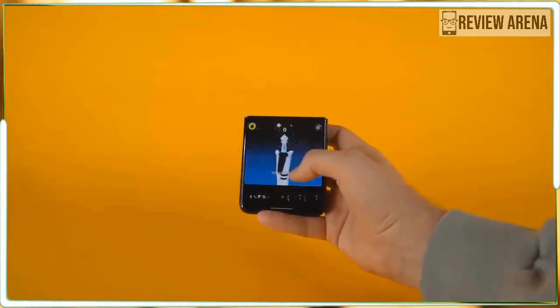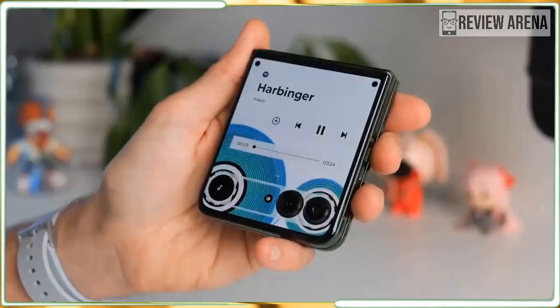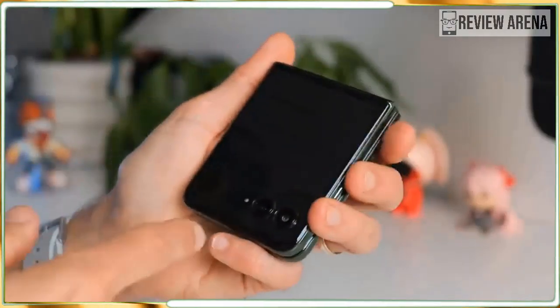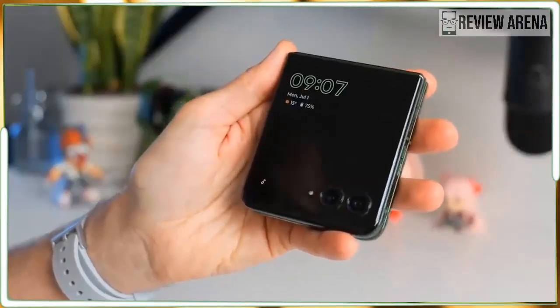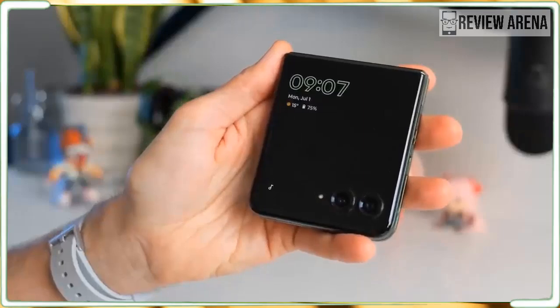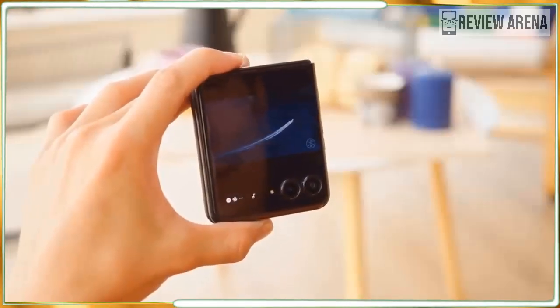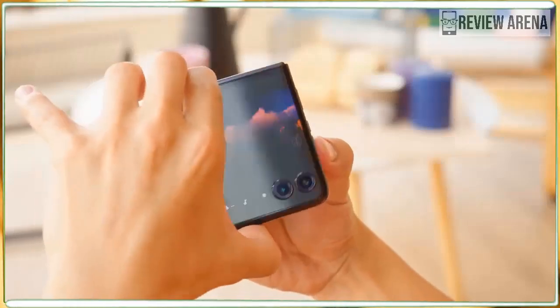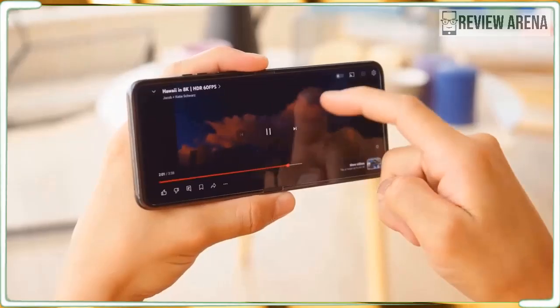I also take issue with calling it vegan leather, but only because vegan gets confused with environmentally friendly. Vegan leather is plastic — very nice plastic — and Motorola says it won't fade or stain, and it's good for vegans since no animals were harmed in its production. Other benefits seem purely aesthetic, not environmental.